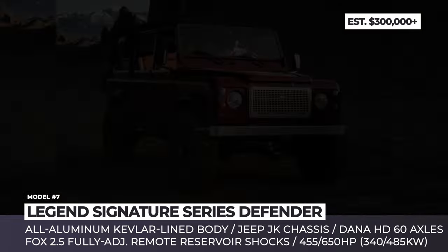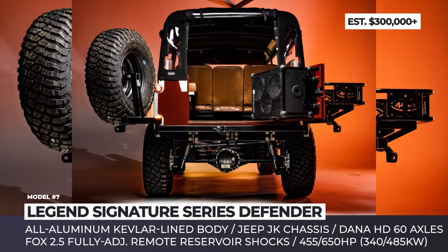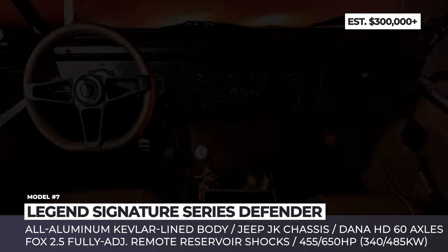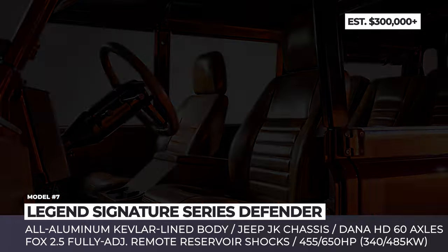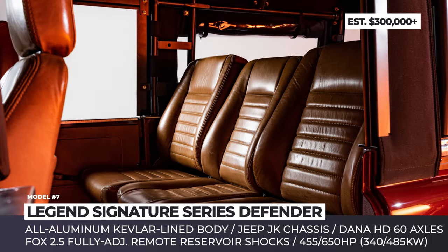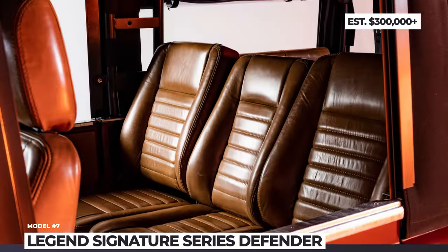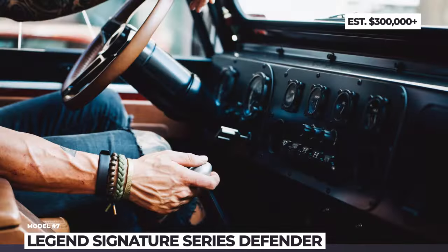This SUV also gets 17-inch steel wheels wearing extra-large 37-inch KM3 mud tires from BF Goodrich. Other exterior mods from Legend include special benchwork and an easy-to-remove fabric top. As standard, the Defender Signature is propelled by a GM-sourced LT1 6.2L V8 that returns 455 horsepower and 465 pound-feet. You can also opt for the LT4 mill, upping the output to 650 HP. Both engines will be linked to an 8-speed automatic transmission and a true 4x4 drive system. The cabin arrives with a complete makeover, featuring captain chairs up front, custom gauges, restomod air-climate control, and a Soundbuck Bluetooth stereo system.